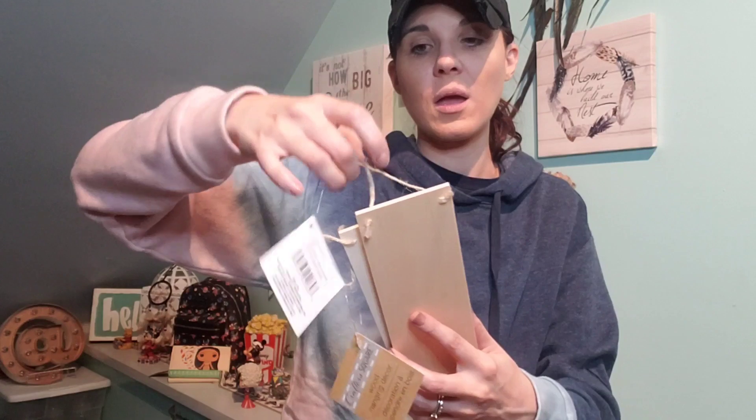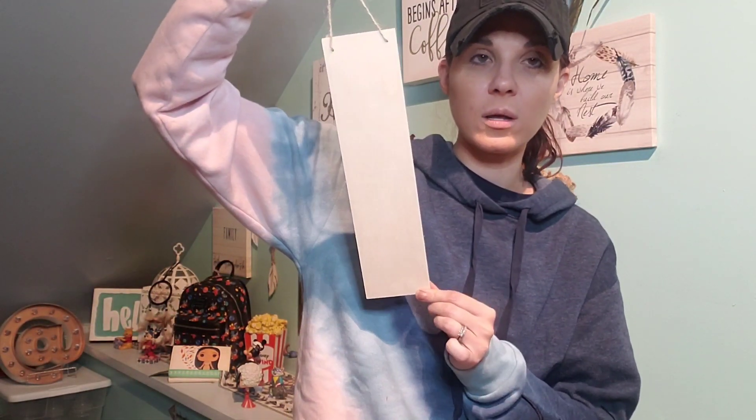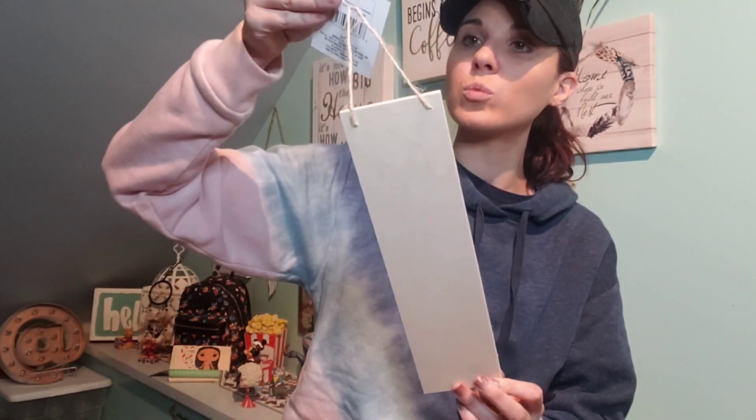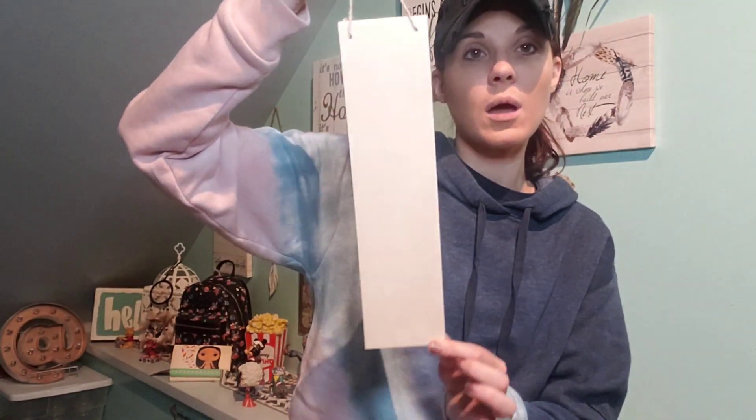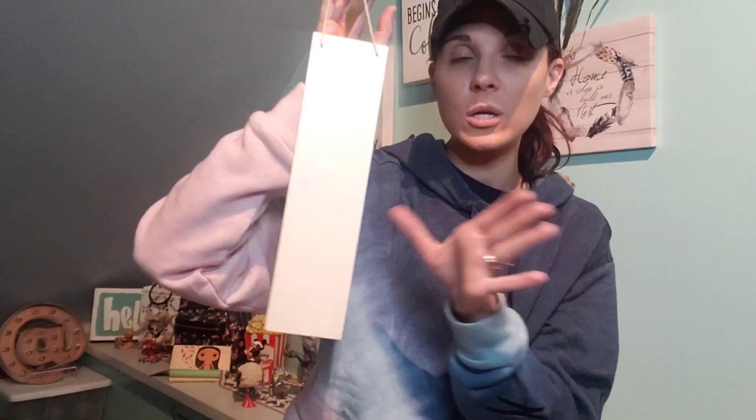I came across these in the Crafter Square section — new to Dollar Tree. For one dollar you get a little hook and the wood piece. These are called wood hanging decor. They're nice — you could put 'Welcome' on there. Think outside the box, they're amazing.